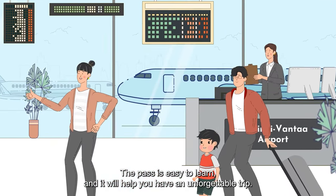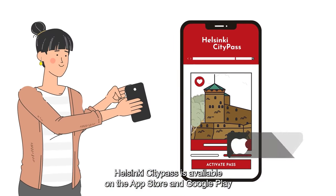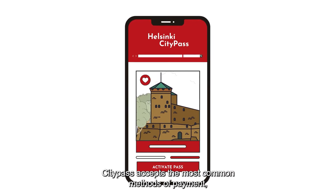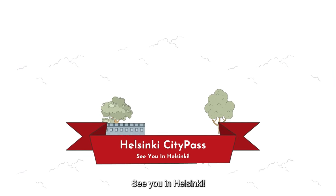The pass is easy to learn and it will help you have an unforgettable trip. Helsinki City Pass is available on the App Store and Google Play for your convenience. City Pass accepts the most common methods of payment, such as Visa, Mastercard and PayPal. See you in Helsinki!